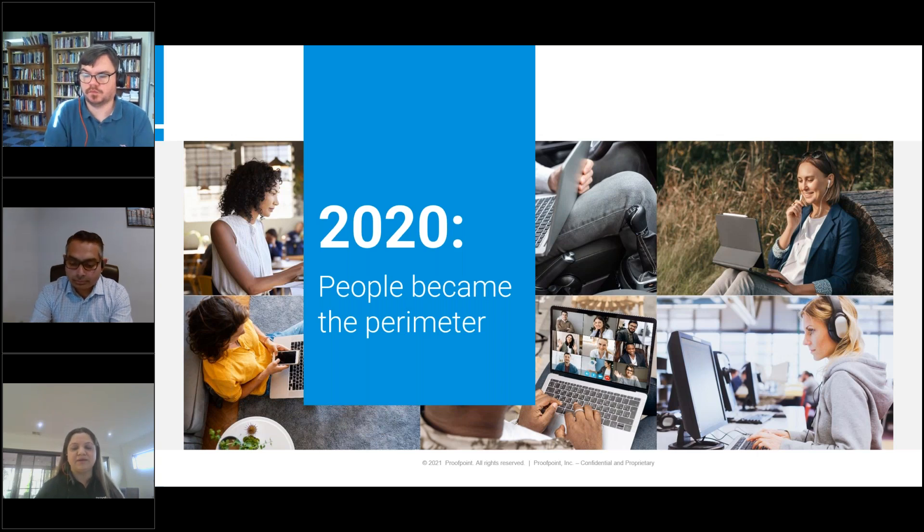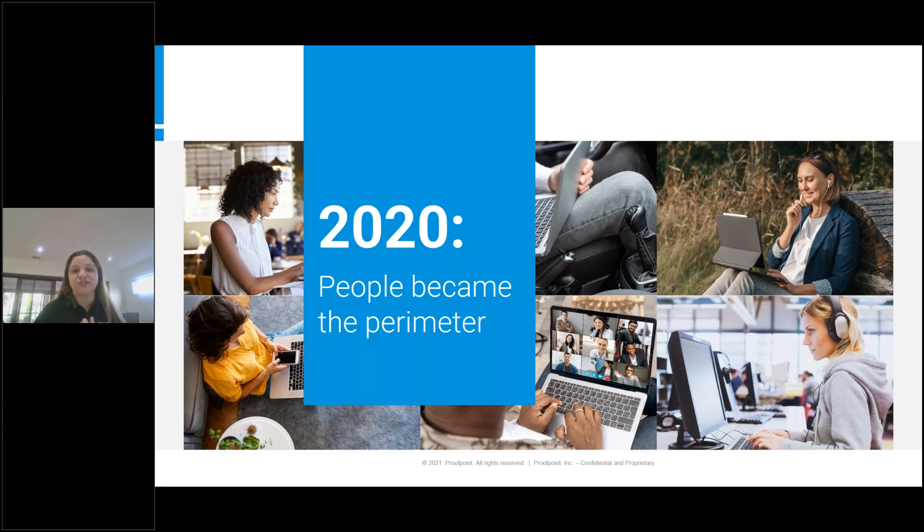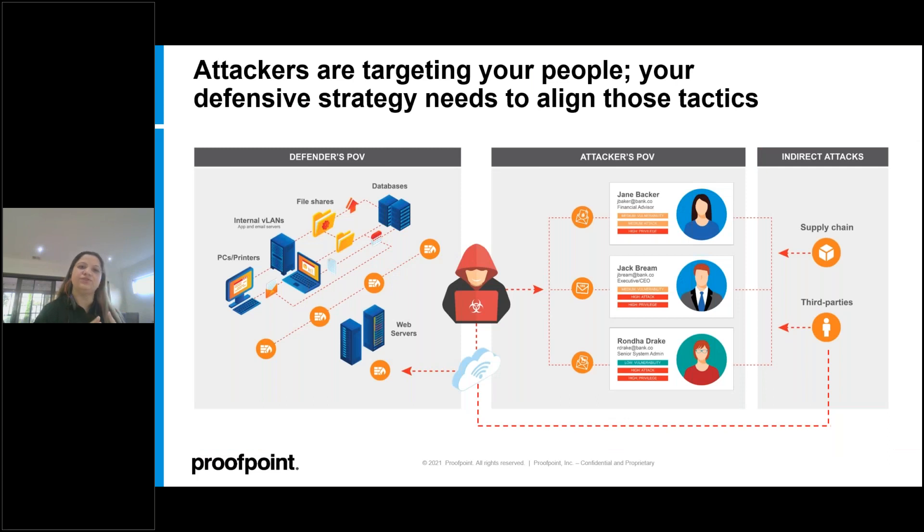Proofpoint's heritage started with email security almost 20 years ago. Now in 2021, we have over 20 acquisitions and a complete people-centric platform. We are the only cybersecurity company that takes a whole focus on your people. Attackers target distracted users who open attachments, eager customers who fill in credentials on a form, or loyal employees who fall into wiring money to someone impersonating their CEO.